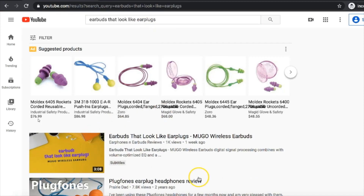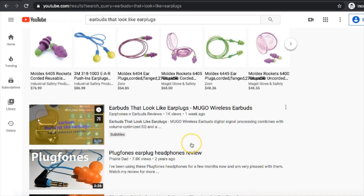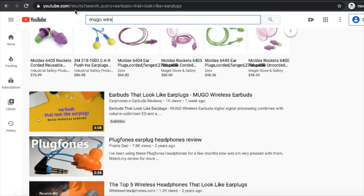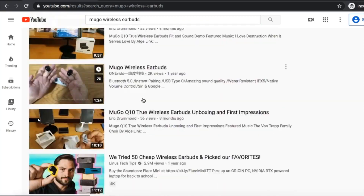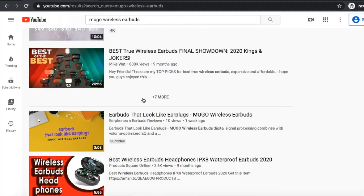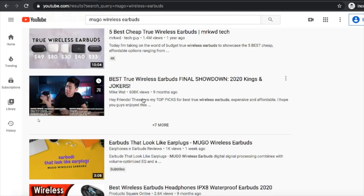This is his video — it's ranking number one. Let's look for Moogoo Wireless Earbuds. Again, he's still ranking on page number one. I think the main keyword is 'Earbuds that look like earplugs.'